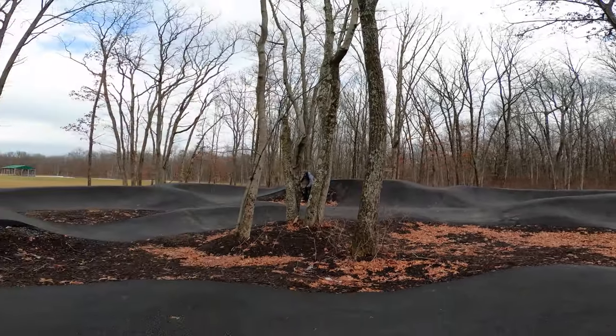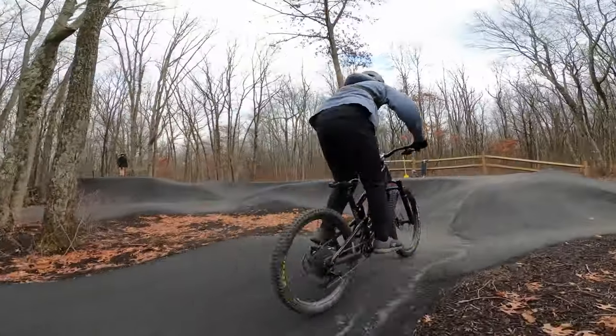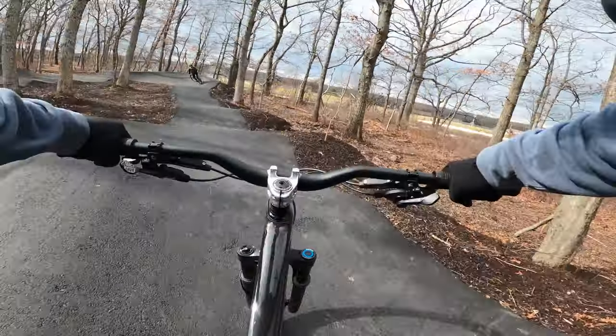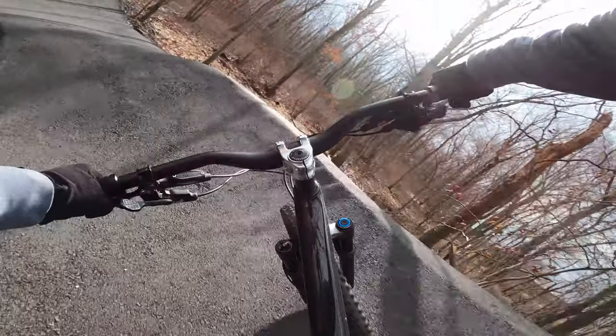The final reason to ride pump tracks is the workout you get. Our legs, backs, and arms were pretty sore and tired after this session. Our cranks barely spun, but we got one of the best workouts on a bike that we have had for a while. And part of it is because it's so fun that we didn't really think of it as a workout.